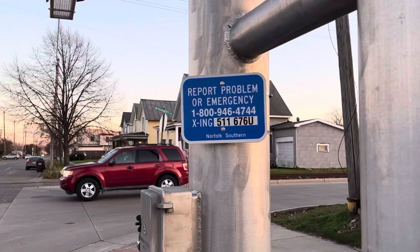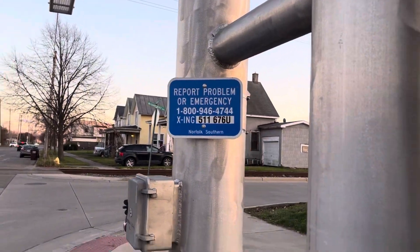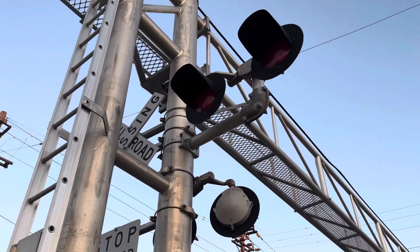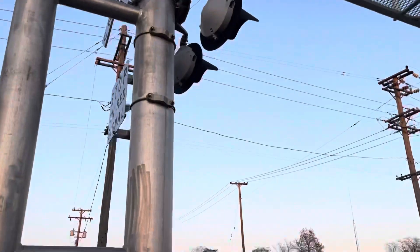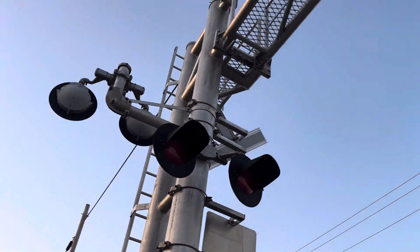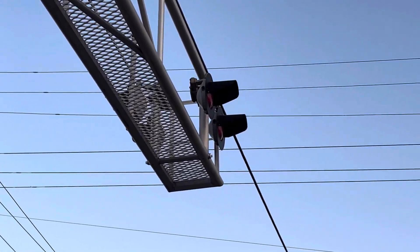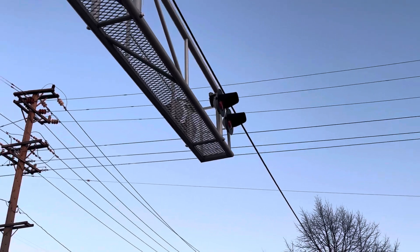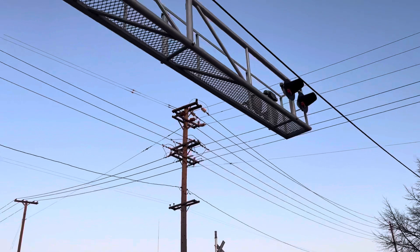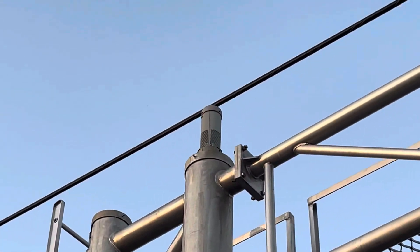Here is Norfolk Southern's emergency information. The DOT number for First Street is 511-676-U. The lights are two pairs of SafeTrain 12 by 20 inch incandescent lights sitting on SafeTrain light brackets. Over on the cantilever are also two more pairs of 12 by 20 inch incandescent lights by SafeTrain, sitting on their own individual light brackets since they're spaced out a little more. The bell on this signal looks like a Siemens e-bell — it's a low pitch bell.